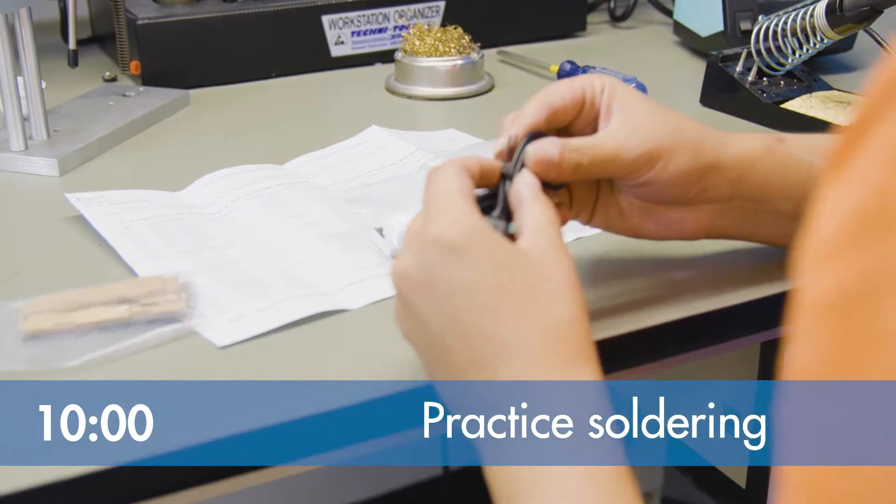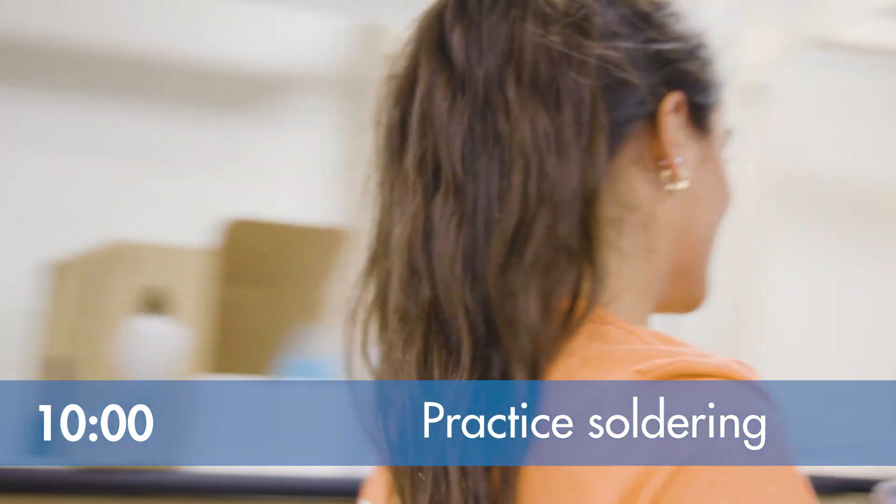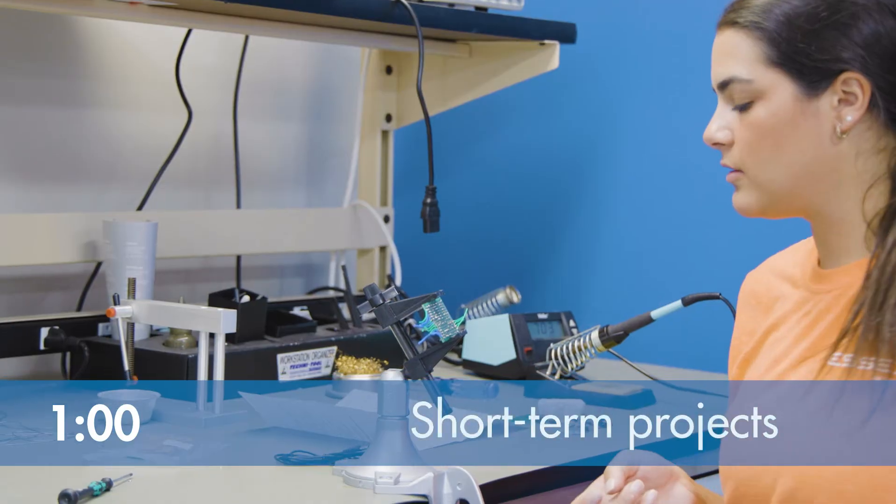Before lunch I like to practice my soldering skills. I just completed a DIY digital clock soldering kit and it works, so my practice has paid off.